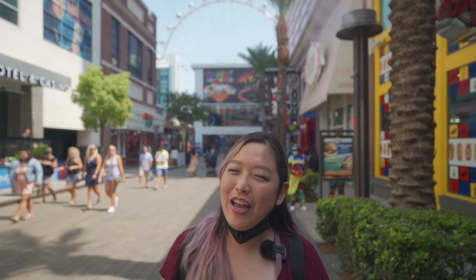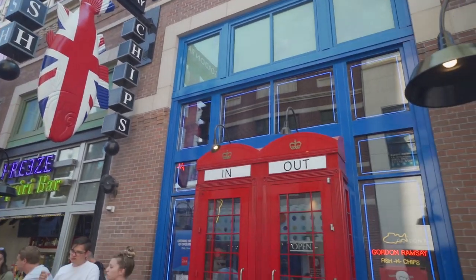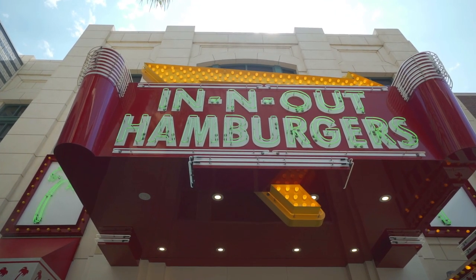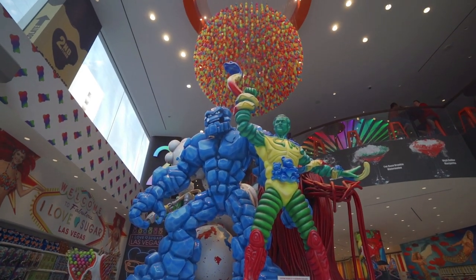Last but not least, number ten: the Link Promenade. It's a great place to come with your family. There's a lot of family-friendly food such as Hot Doggery, a pizza place, Gordon Ramsay's Fish and Chips, and In-N-Out. There's also a cool candy shop called I Love Sugar with a giant gummy bear chandelier. It's a little hot, so during summer months come later in the day. I also just found out they have a Museum of Selfies — if you're interested in Instagrammable photos, there's a place to do that here.